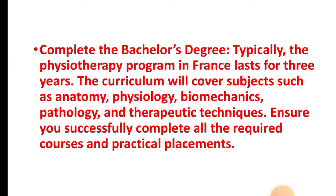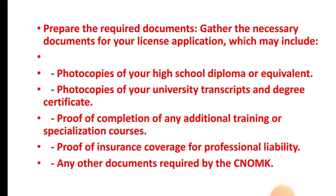Step two: complete the bachelor's degree. Typically, the physiotherapy program in France lasts for three years. The curriculum will cover subjects such as anatomy, physiology, biomechanics, pathology, and therapeutic techniques. Ensure you successfully complete all the required courses and practical placements.